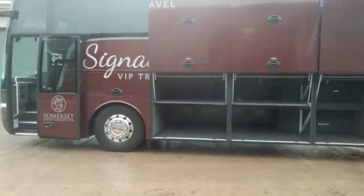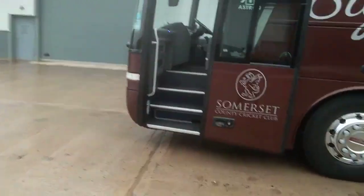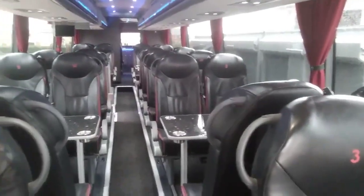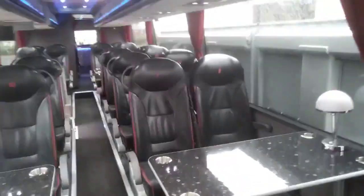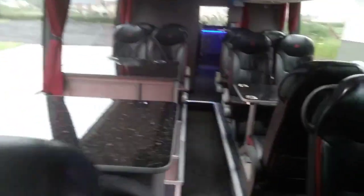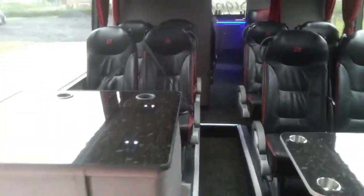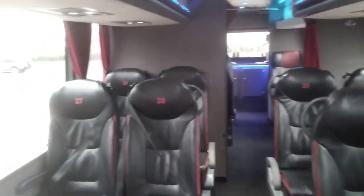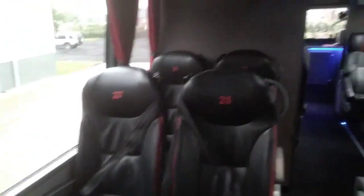As we jump on board, we have in the front half currently 28 reclining seats. These are full leather with the extra padding flaps. Three-point seat belts are fitted; they recline and have sideways movement. We have three tables with nice little table lamps.